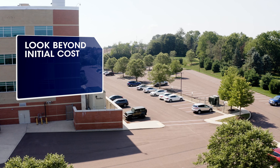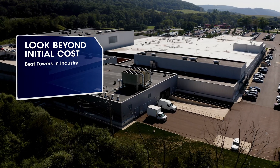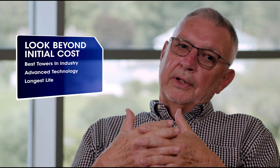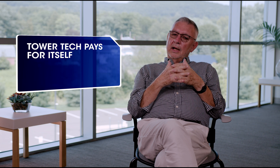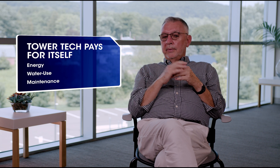The best advice we can give is that if you're looking for cooling towers, please look beyond just first cost. Tower Tech, in my mind, is the best tower in the industry. It is the most advanced technology, it has without doubt the longest life, and the lowest operating costs. So even though there may be a slight premium up front, you will save that time and time again over the years in operational costs — whether it's energy, water use, or maintenance.